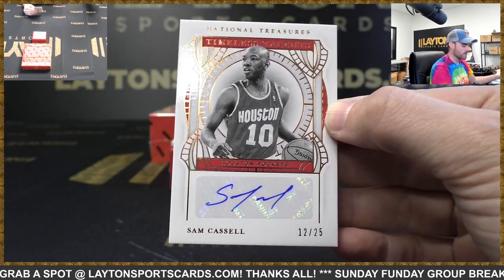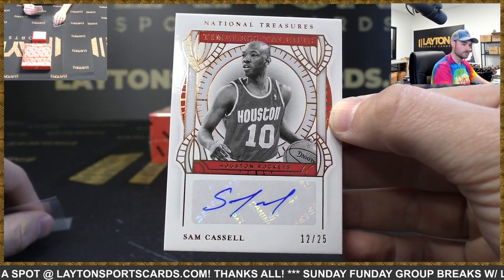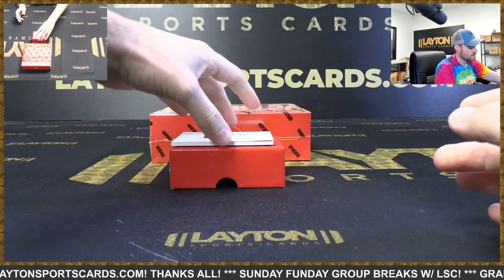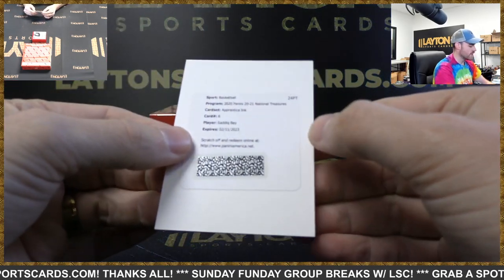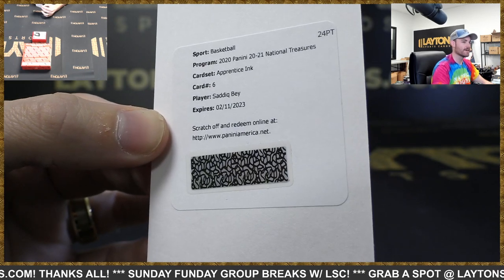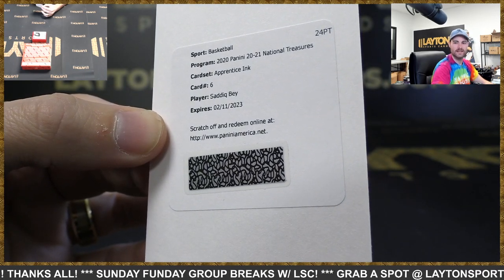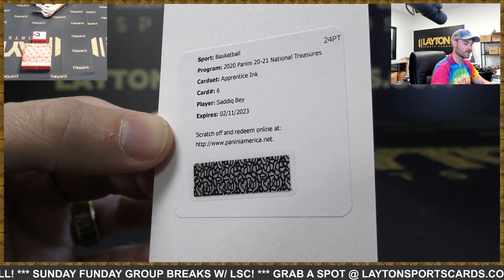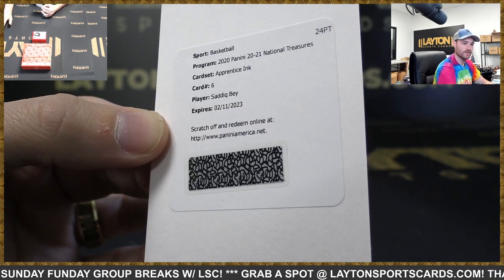There you go — Florida State legend right there, Sam Cassell. Redemption, Pistons, Apprentice Inc. Rookie — Saddiq Bey. Nice one, Pistons. He's just turned into a really good player, man. Good as a rookie year, really good as a second year now.